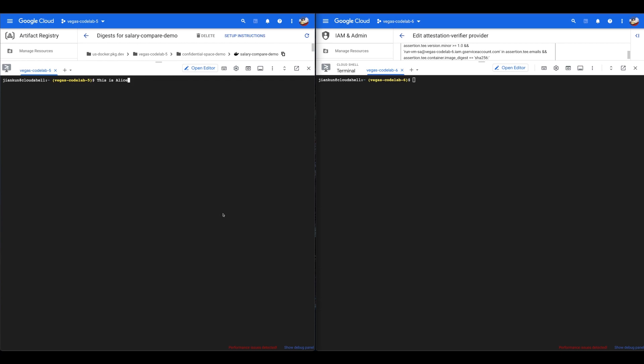Now let's switch to a quick demo. Coming back to my question about sharing your salary with your colleagues — in this demo, we are going to show you how to do that securely using Confidential Space. Imagine two colleagues: on the left we have Alice, and on the right is her colleague Bob. They agreed on a code that would rank their salaries without revealing the actual numbers. Alice would generate an input file with her salary, just over $100,000, and Bob will do the same with a salary of exactly $100,000.